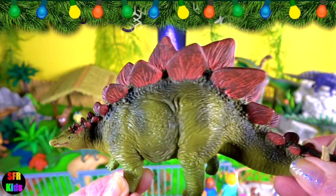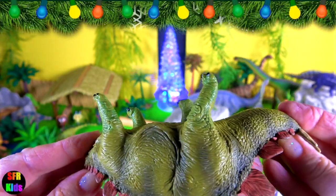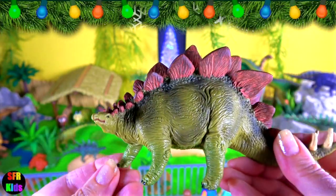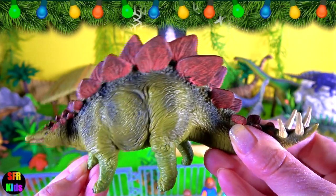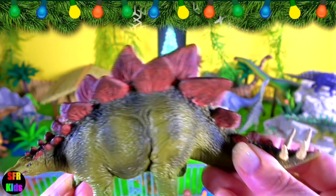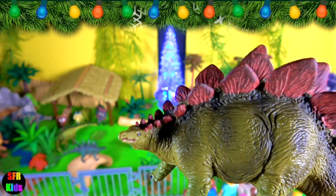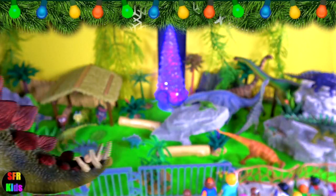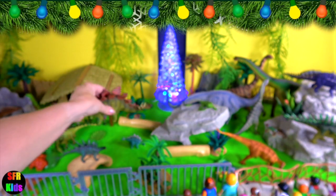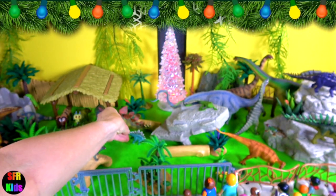This stegosaur lived in the late Jurassic period. The tail was a lethal weapon. The four spikes could be swung under the unprotected belly of a predator with deadly force. The other name for them is thagomizer — the distinctive arrangement of four to ten spikes on the tails of stegosaurid dinosaurs. These spikes are believed to have been a defensive measure against predators. And there's the little one.